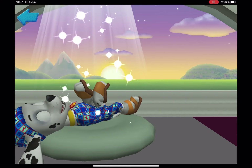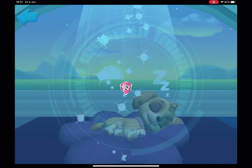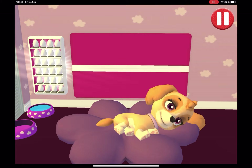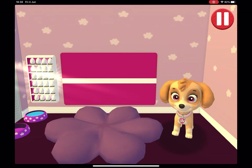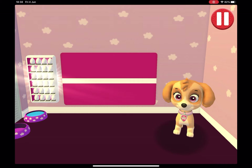Marshall! Skye! Rise and shine, wake up your pup by moving your fingers. All right, let's get ready for another day of Paw Patrol fun! Pups have some tasks to do every day, just like you. Let's get started!